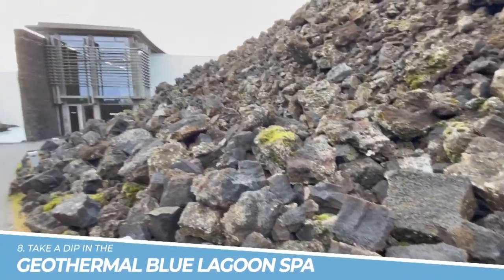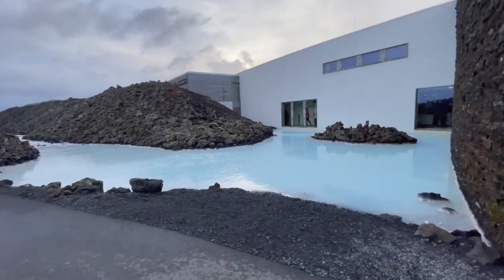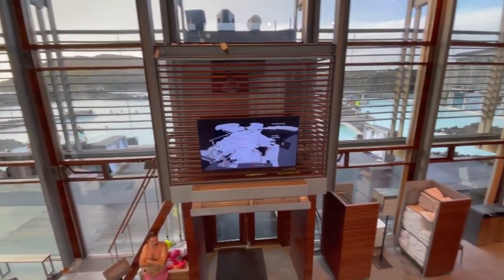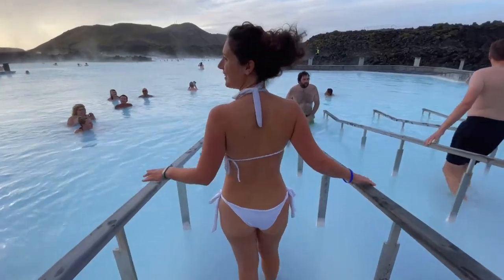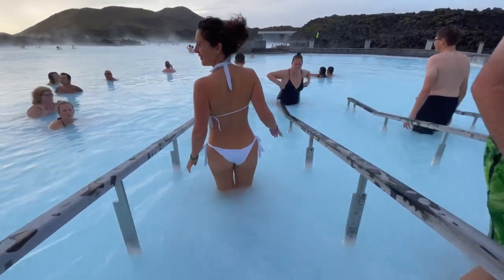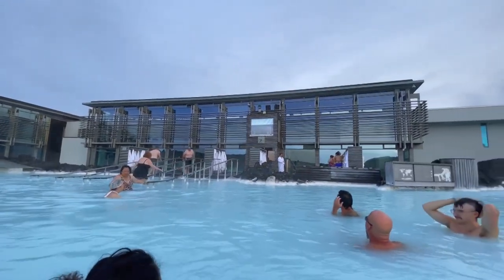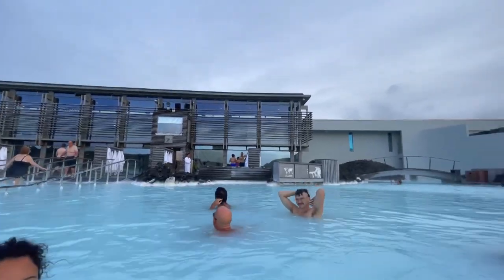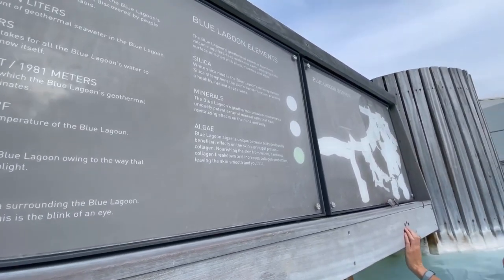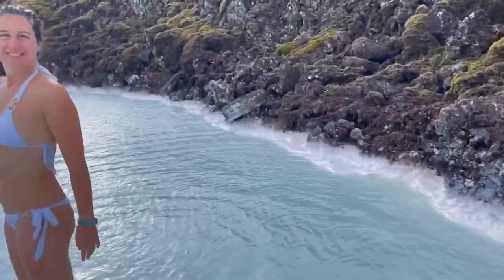Number 8: Take a dip in the Geothermal Blue Lagoon Spa. Taking a dip in the Geothermal Blue Lagoon Spa in Reykjavik, Iceland, is an experience that you won't want to miss. With its warm, milky blue waters and stunning natural surroundings, this unique spa is a true oasis of relaxation. The water's high silica content is said to have healing properties, making it the perfect place to unwind and rejuvenate. Plus, the surreal beauty of the lagoon makes for some incredible photo opportunities.